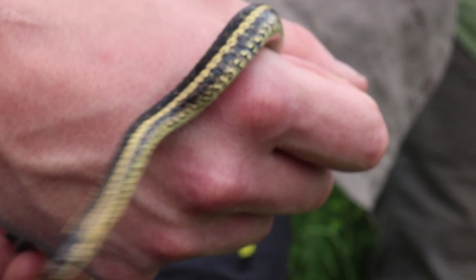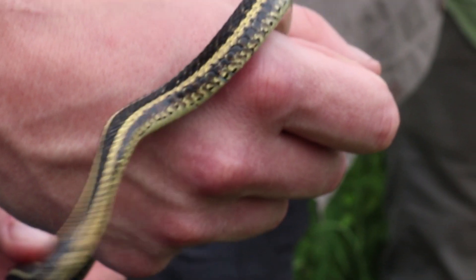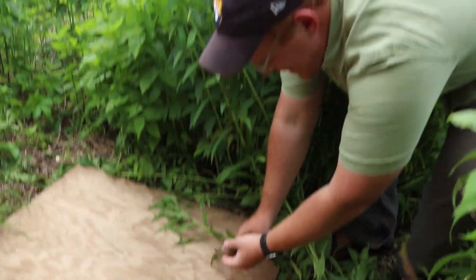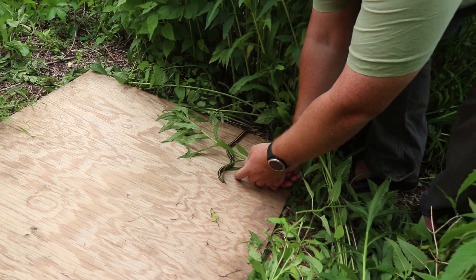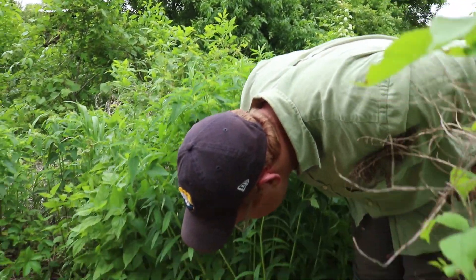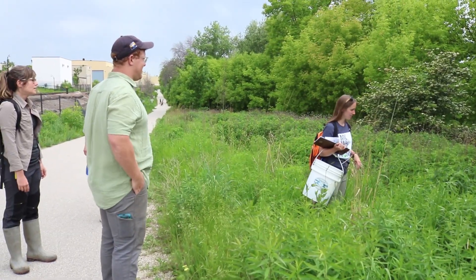With the data, we use it to see the trends in the population at our parks. We also work very closely with the land stewardship team who is restoring the land, so that way we can connect our data and see if what we're doing with the land is helping the snake populations here.